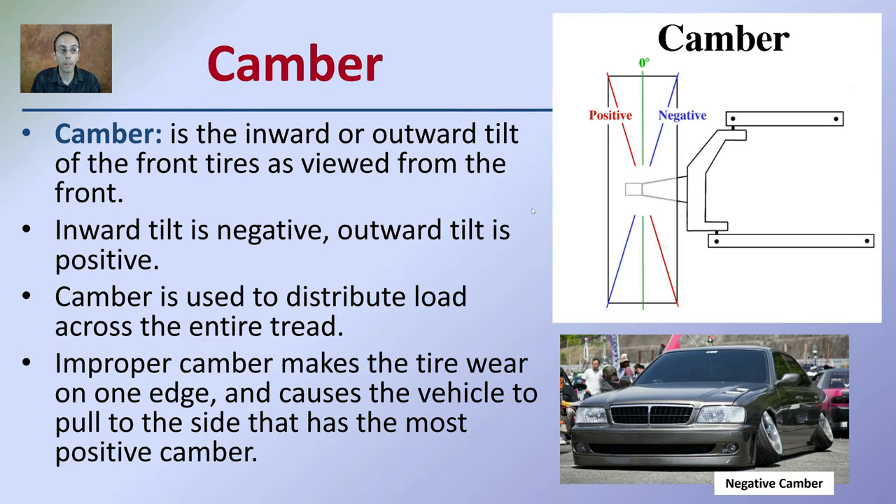Looking specifically at camber — this is the inward and outward tilt of the tire as viewed from the front. Inward tilt is considered negative and outward is considered positive. Looking at the car here, we can see it has a lot of negative camber. This is used to distribute the load across the entire tread. Improper camber can make the tire wear on one edge, as probably indicated here.